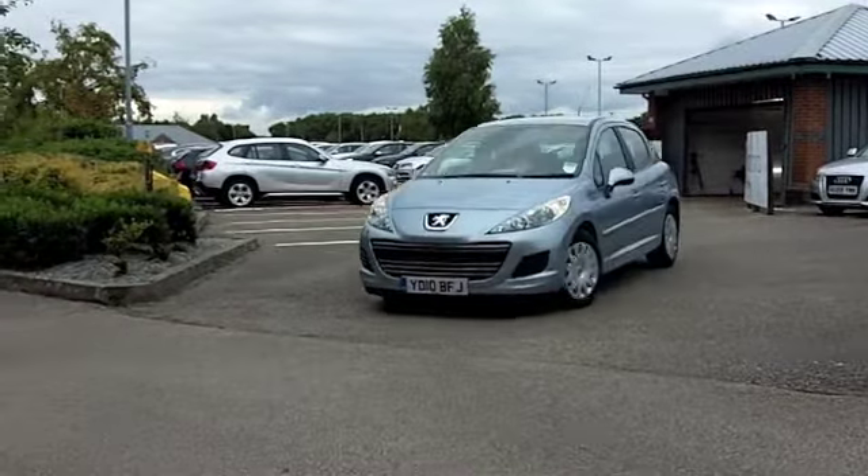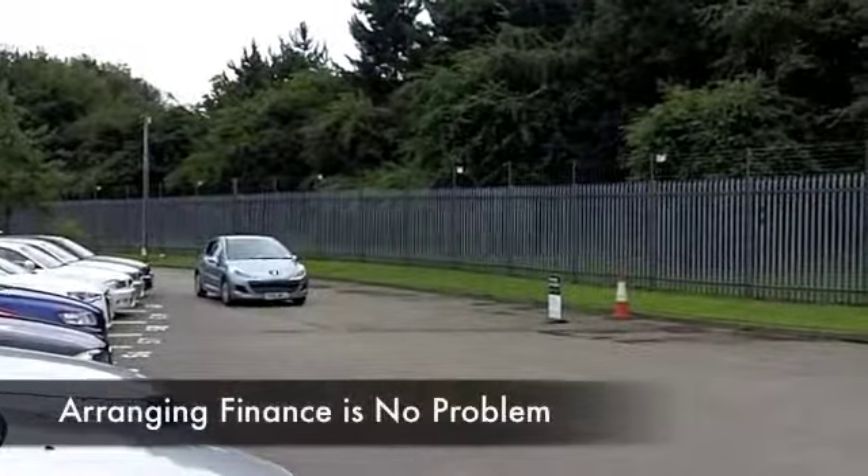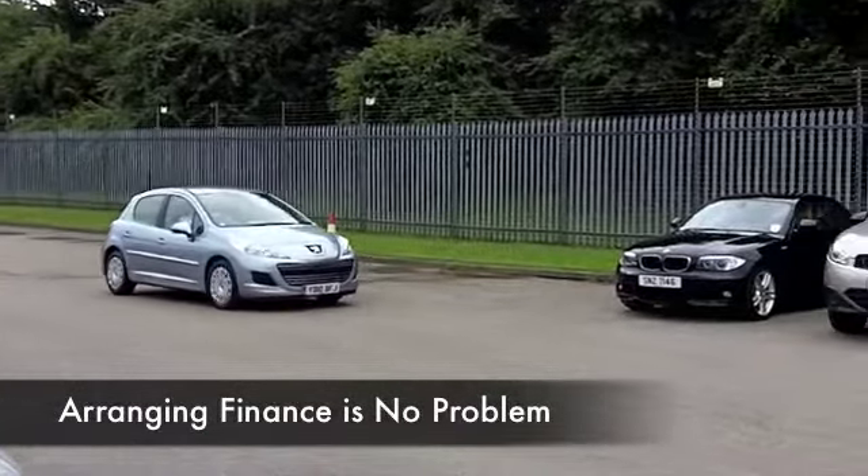Here's one in a really lovely shade of light blue from 2010, looking as good as new. On the clock, about 4,300 miles.